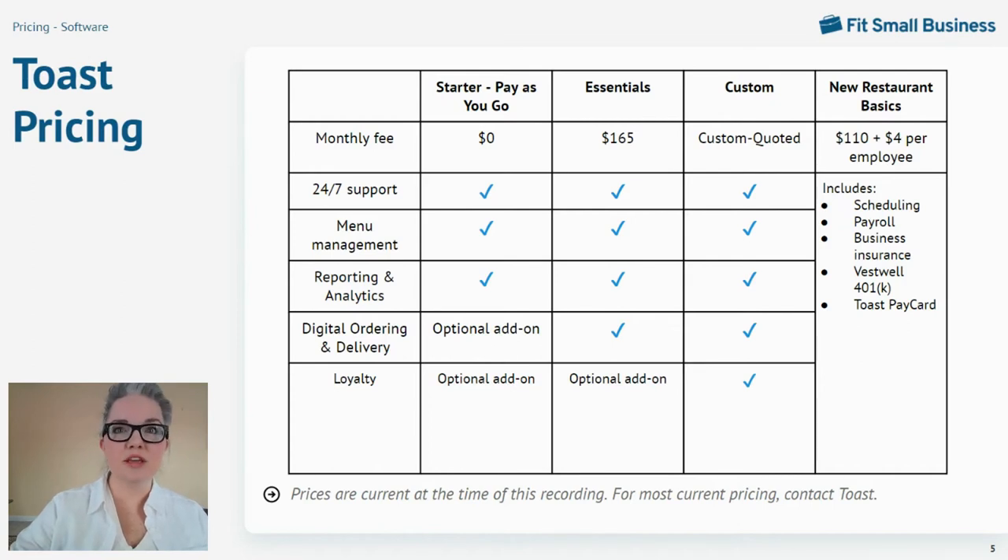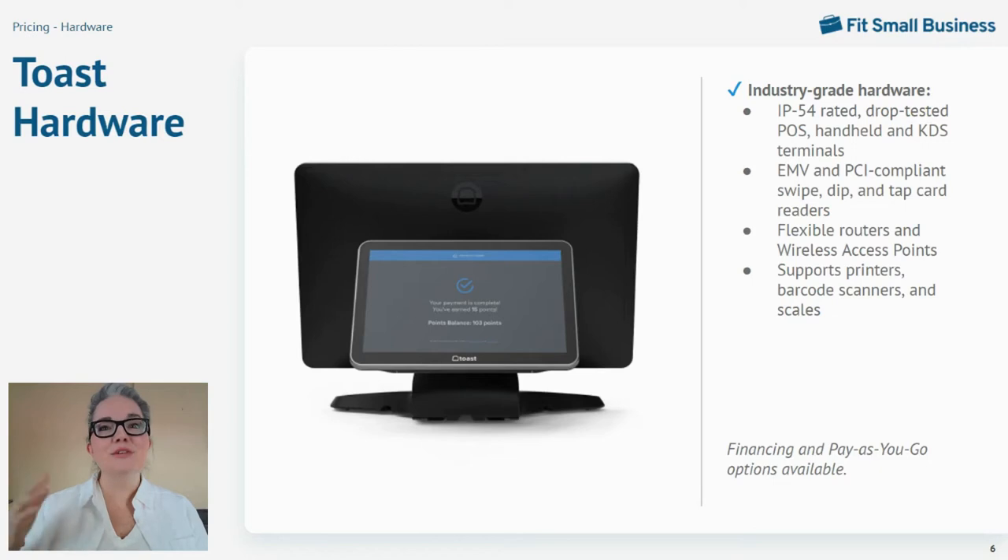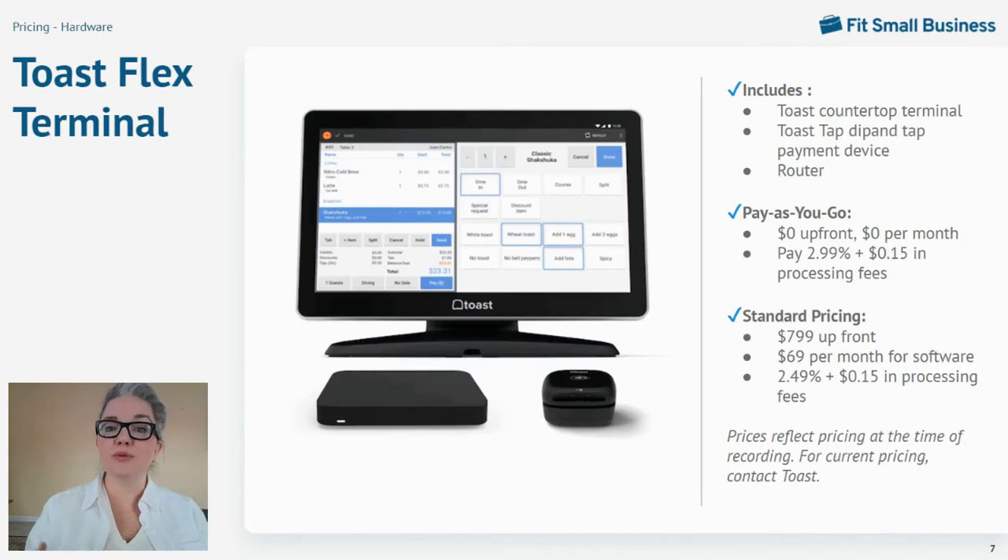Beyond software, you'll also need to pay for hardware. Toast operates on Toast-built touchscreen terminals. Their hardware is ingress protection or IP rated to withstand water spray and dust and operate at temperatures from 32 to 120 degrees Fahrenheit, which is a lot hardier than a standard iPad. Handheld terminals are also drop tested. Toast also includes options for kitchen display systems, self-service kiosks, handheld devices with EMV and PCI compliant card readers, and you can attach barcode scanners and scales. All hardware is sold by Toast, which offers some unique hardware bundles and payment options, like the Toast Flex terminal starter kit.